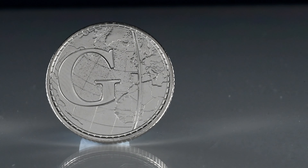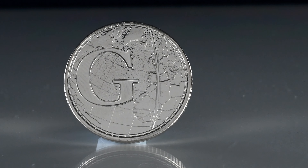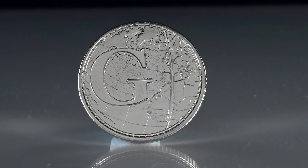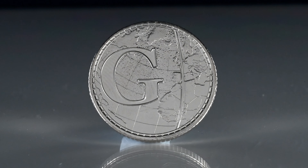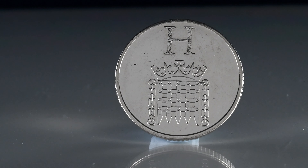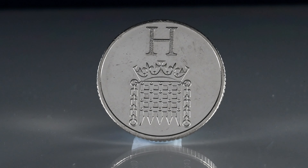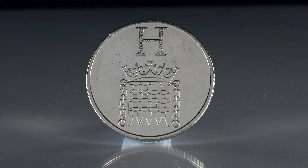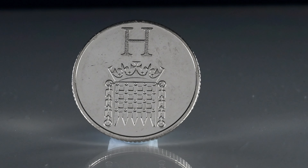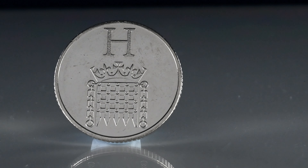For G, you might think it's Globe, but actually it's Greenwich Mean Time. You can see the line of longitude which runs through Greenwich in London, and is used to synchronise time across the nation and further in the world. This coin sells for up to £6.00. H is a design you might recognise, as it's the official badge of the Houses of Parliament — the same design used on the penny from decimalisation in 1971 until the change in definitive designs in 2008. It sells for up to £6.00, or 600 pennies if you'd rather.